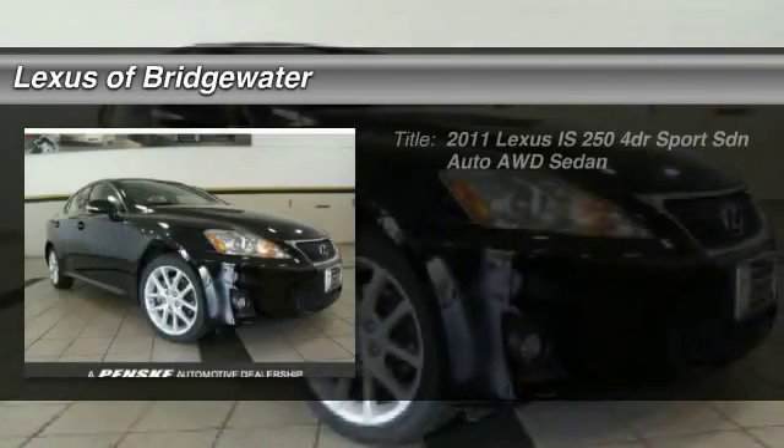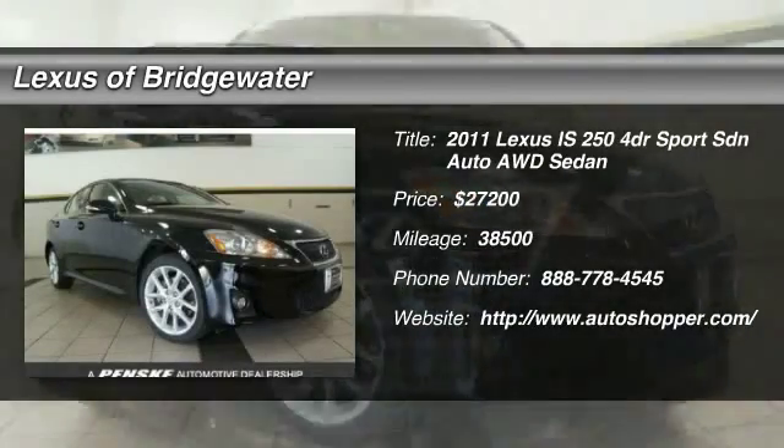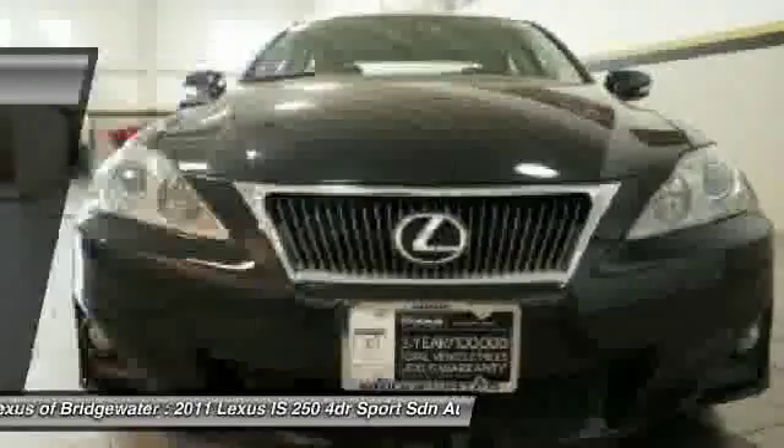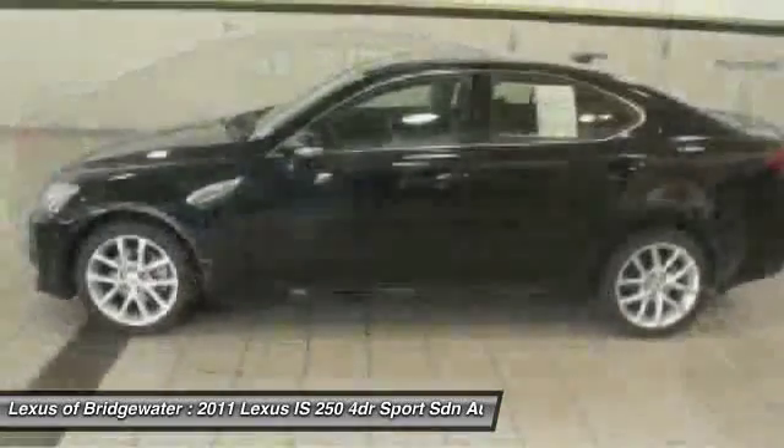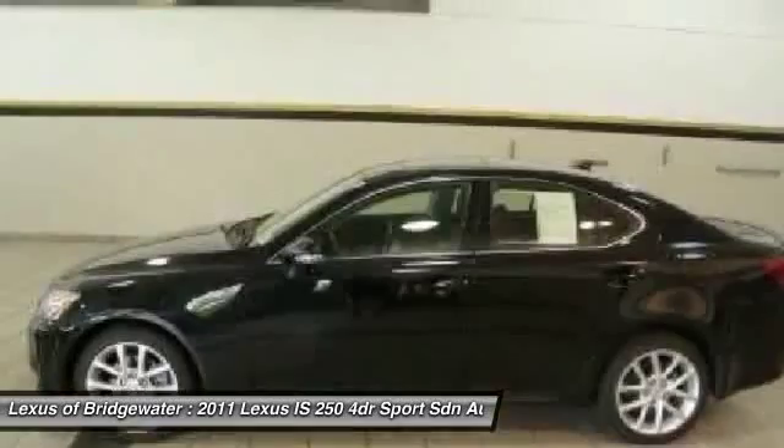The 2011 Lexus IS250 — an interior and exterior design inspired by the world of competitive racing. The IS250's authentic performance and style are the hallmarks of this classy luxury sedan.